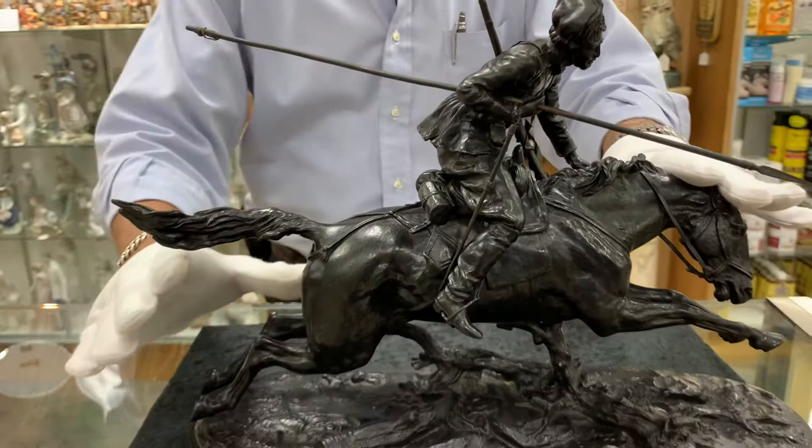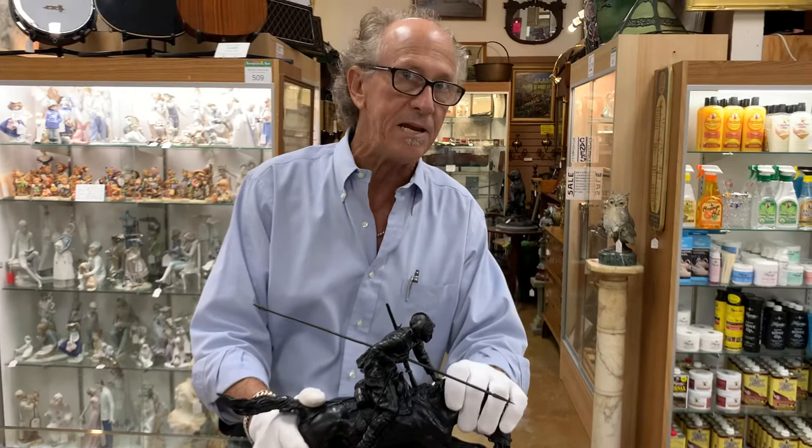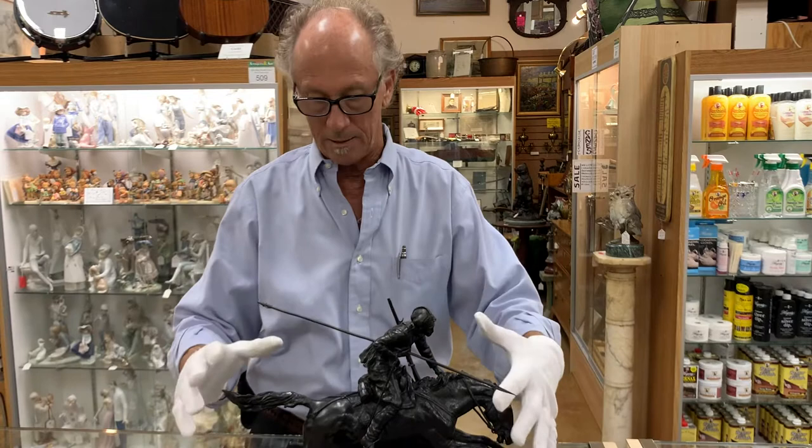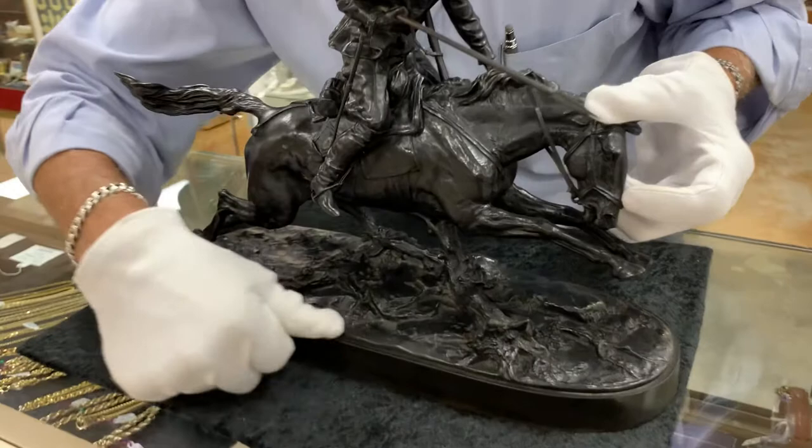You'll notice that it's got a really even patina. That's because this was done at the Stange Foundry. They bought the rights to these in 1892, and they had patented a monochromatic patination process in 1860. So we know this is going to be around 1892 when it was done.